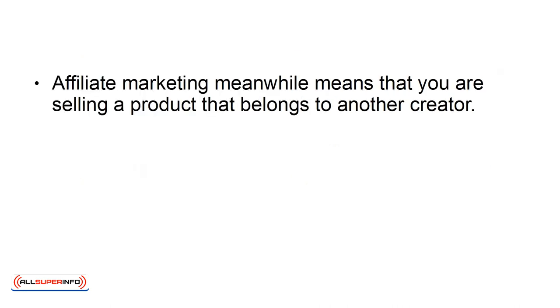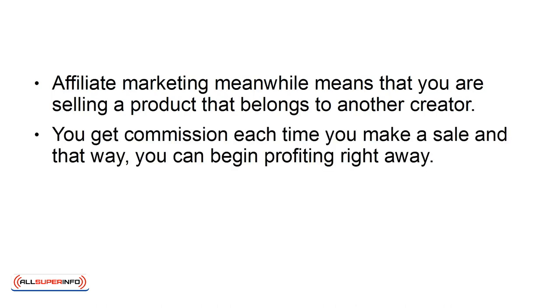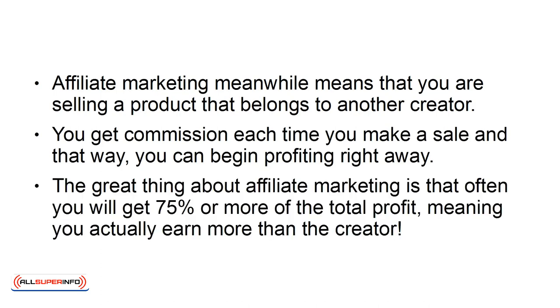Affiliate marketing, meanwhile, means that you are selling a product that belongs to another creator. You get commission each time you make a sale, and that way you can begin profiting right away. The great thing about affiliate marketing is that you often will get 75% or more of the total profit, meaning you actually earn more than the creator.